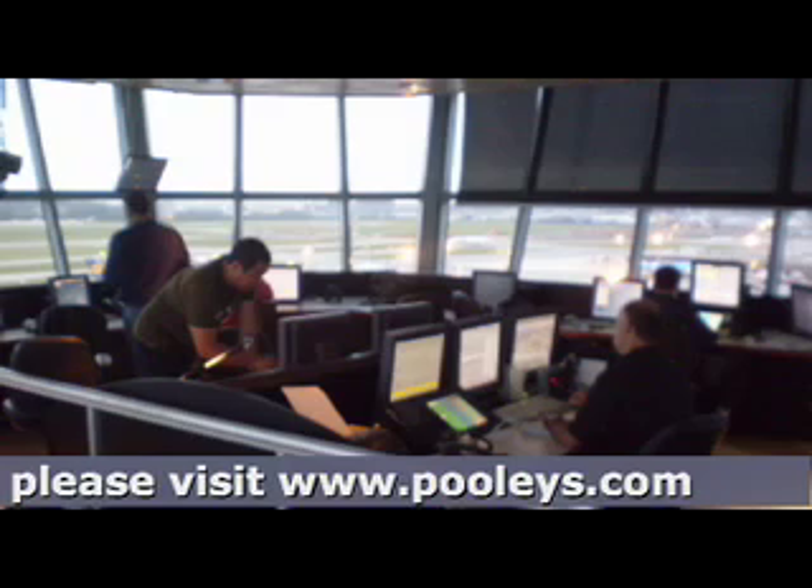Expect straight-in approach runway 23. Transmit four times when you have the airfield in sight. Speechless 1, clear to land runway 23. Surface wind 250 degrees 12 knots.